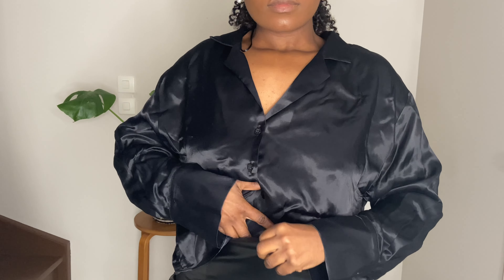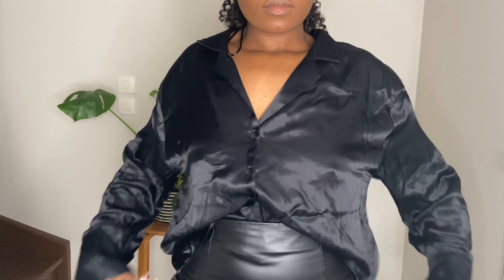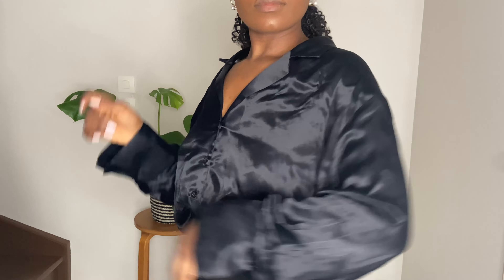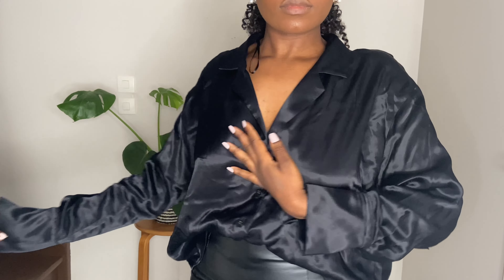This is what the satin shirt looks like — it's just a basic black satin shirt. Mine is a bit wrinkled because it's been sitting there while I was waiting to film this video, but it is just a basic Zara satin shirt. I also wanted this in white but they didn't have it, so I just picked it up in black.